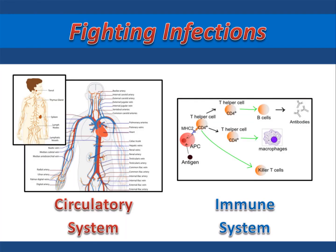The circulatory and immune systems are the two systems that are most important for fighting infections. Much of the work done by the circulatory system to fight an infection is actually done inside the lymphatic system, but because the lymphatic system is a part of the circulatory system, the circulatory system gets the credit.